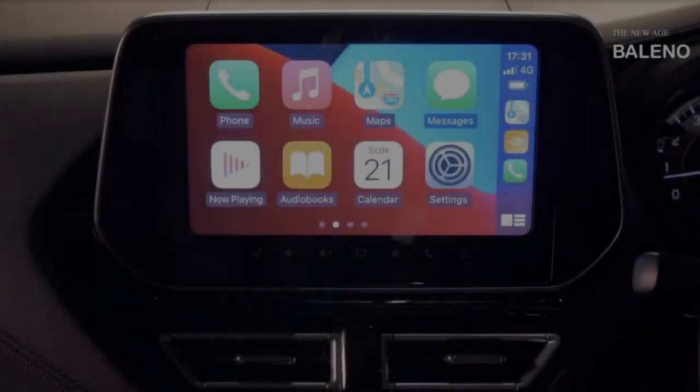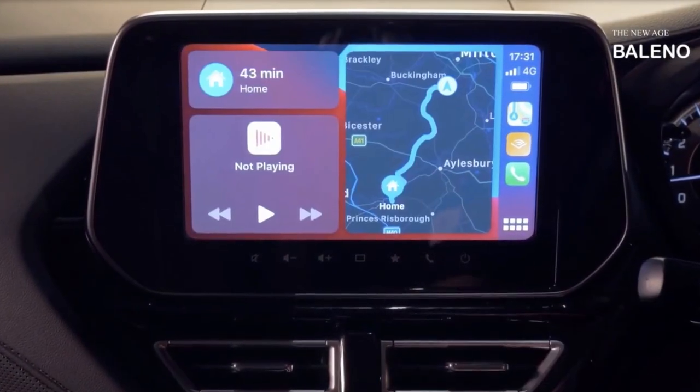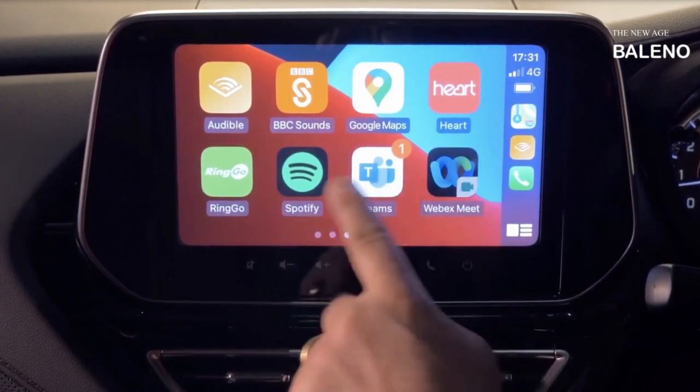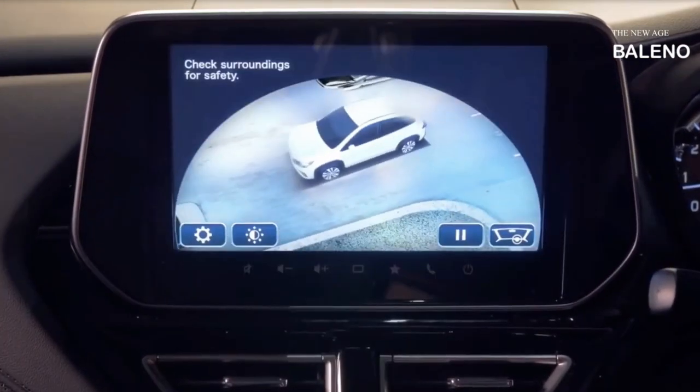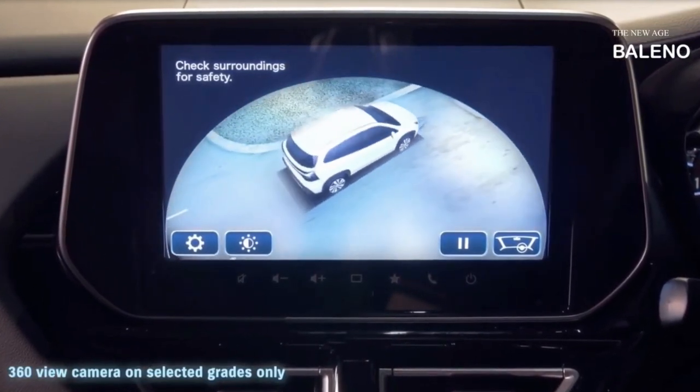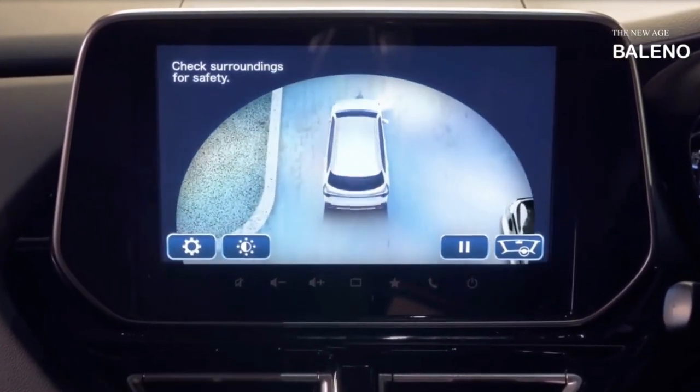As for the interior, the 2022 Suzuki Baleno has a 9-inch infotainment placed atop the dashboard after moving the air vents lower on the center console. Even though it's a budget-friendly car, it still has some niceties, like a 360-degree camera and even a color head-up display.